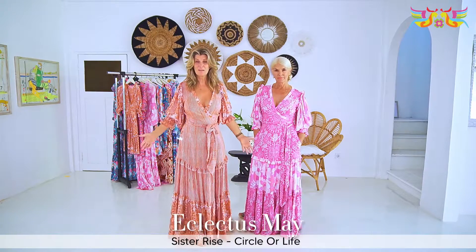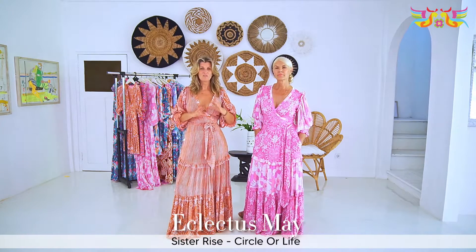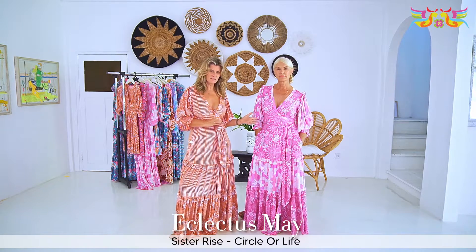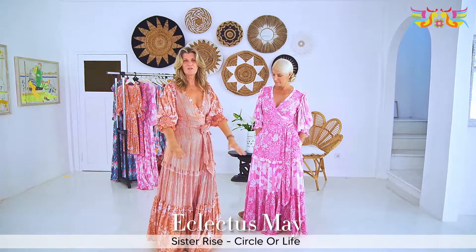So here we are with Eclectus May for the second year in a row. This time I've done a little bit of combination on the prints, both for Sister Rise and also for Sacred Circle. Mine is the can of terracotta shades.